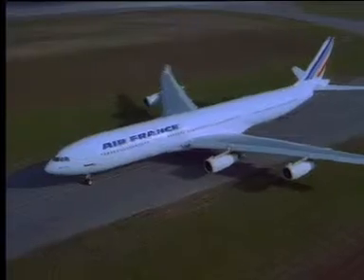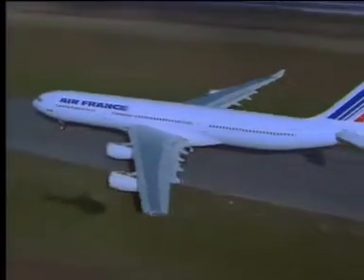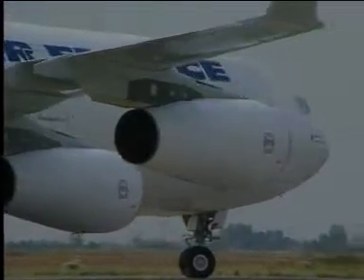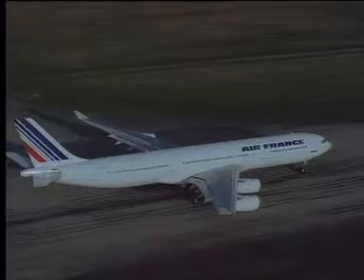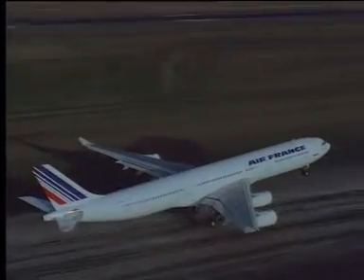An optional aircraft condition monitoring system, ACMS, provides additional functions on aircraft performances, engines and APU monitoring. Reports can also be sent in advance to the base through the ACARS — Aircraft Communication, Addressing and Reporting System.